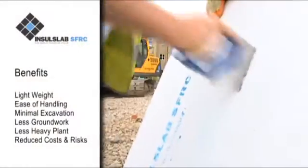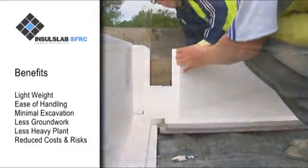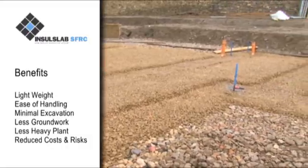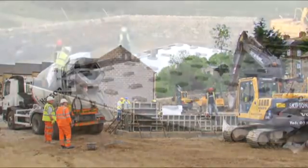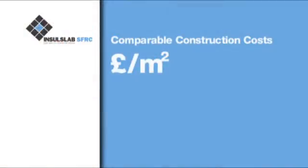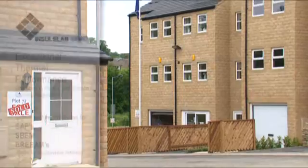The many benefits of Insul Slab begin with its lightweight nature and ease of handling, making delivery, cutting, and fitting a very easy, low-risk, quick, and simple operation. This shallow foundation system requires only minimal excavation with no trenches, keeping the requirement for heavy plant and groundwork to an absolute minimum, reducing costs as well as associated risks. There is a typical cost saving of 25 to 30 percent over traditional beam and block and raft foundations.